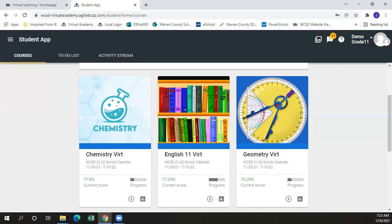Students in grades nine through 12 in the Warren County School District have access to all core courses that are offered within the building, as well as 65 different elective choices, many of which are not available within the building.